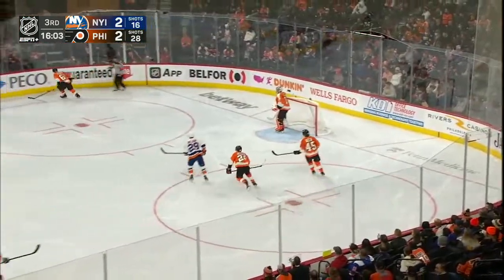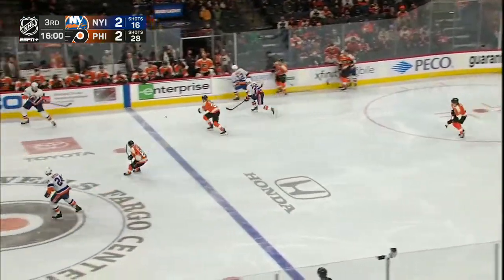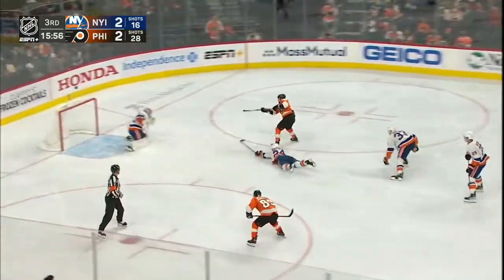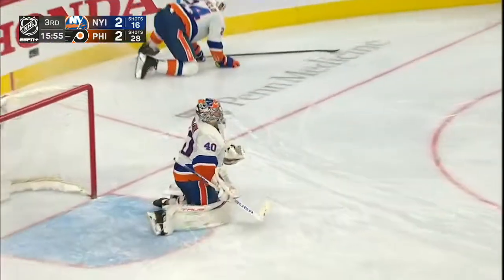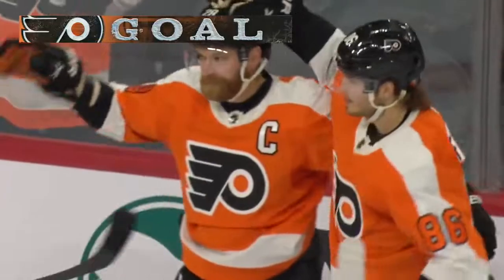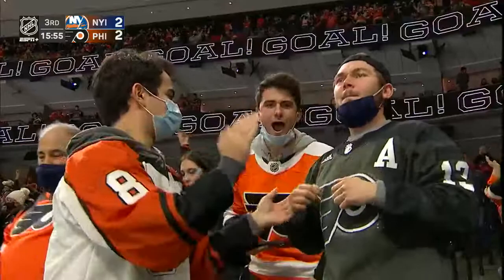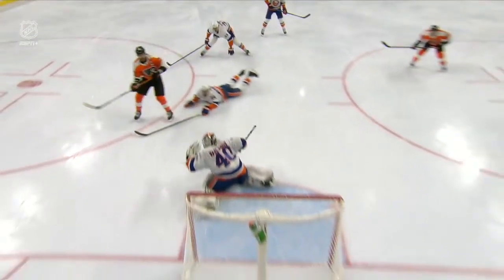Mayfield will send it in — see if the Islanders can get some offensive zone time, get some chances on Carter Hart. Down the middle — for the lead — score! The captain, Claude Giroux! And the Flyers take a 3-2 lead. You don't think Giroux's shooting there, but he's a righty coming in on the right side. Couldn't get it past Justin Braun, who chops it back into the corner.